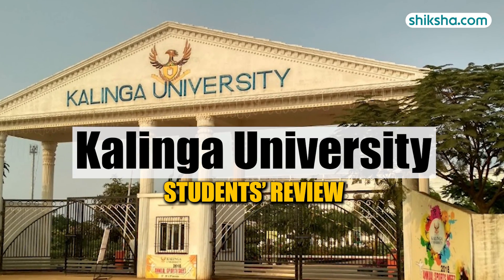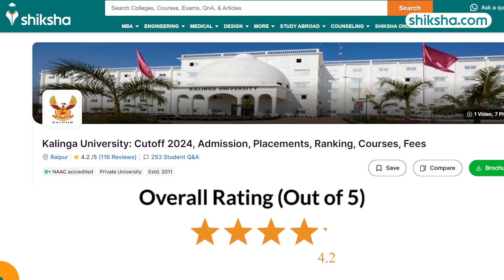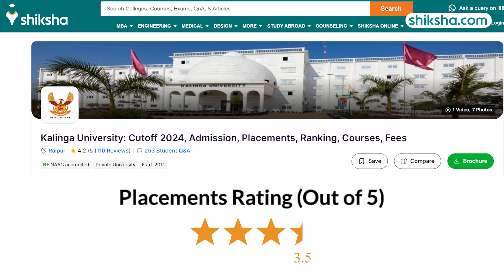Raipur-based Kalinga University has received a 4.2-star rating out of 5 by students on Shiksha.com. How is the BTEC program here? Let's find out in this detailed college review, starting with the 3.5-star rated placements.